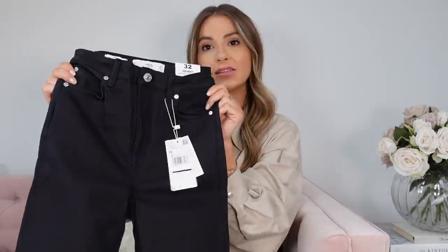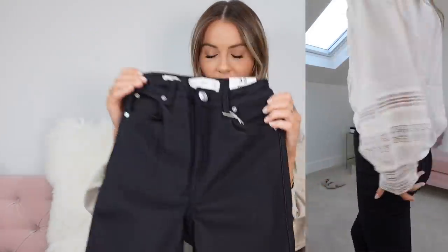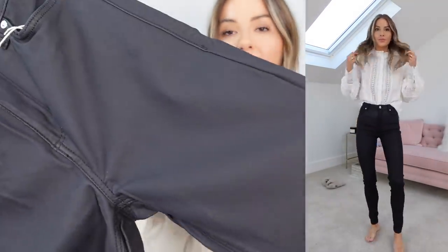Jumping straight in, the first thing I picked up was these coated jeans. They are high-waisted and they are skinny. I do have a pair of jeans very similar to this from Topshop, but they're a little bit too short. So I picked up a very similar pair from Mango — very, very simple. They look like they're going to be a really good fit and I really love this coated style.